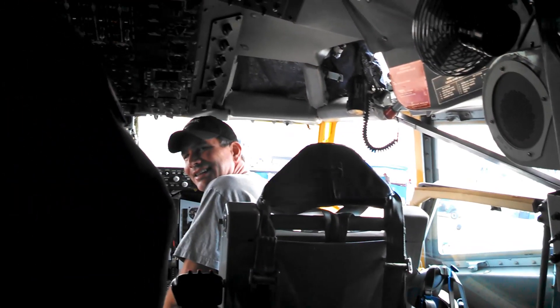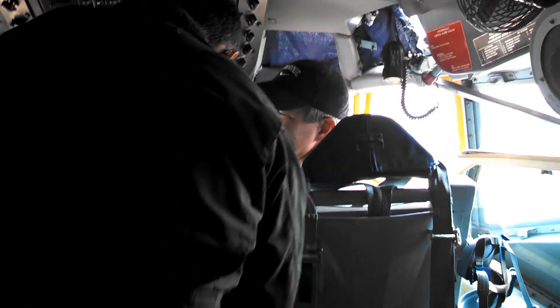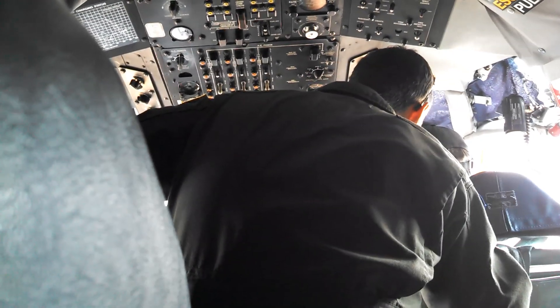All right, Blake. Turn it up and lean in. Let's see here. I'm getting a picture. Is this on? Yeah, I'm getting a picture. There we go.